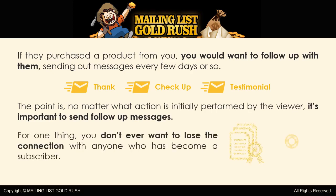For one thing, you don't ever want to lose the connection with anyone who has become a subscriber. Once they're on your list, make certain you continue to provide them with valuable information, assistance, or whatever else you feel they might want or need.